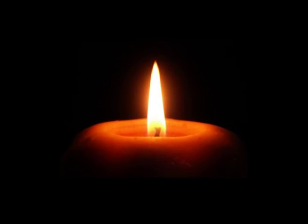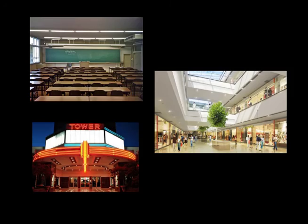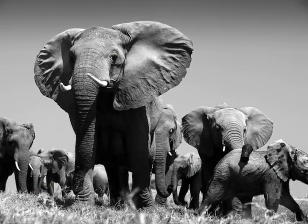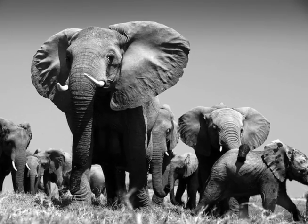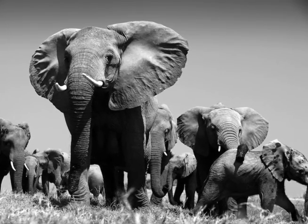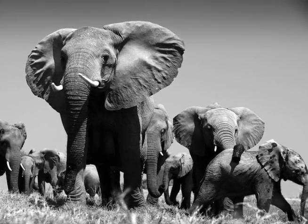Our mission is to ensure that the classrooms, shopping malls, and movie theaters of tomorrow will be protected by an elephant in the room. To become part of this project, please contribute whatever you can to our Kickstarter campaign, and together, we can take a significant step to making the world a safer place.